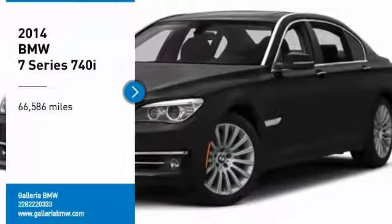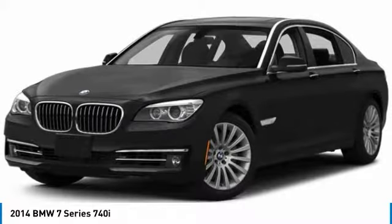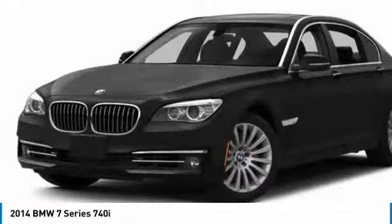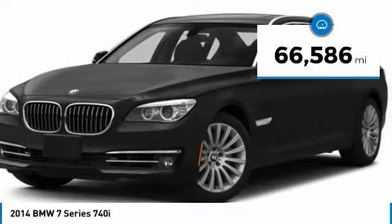Make a great choice today with the 2014 7 Series. The BMW 7 Series is the BMW flagship. This full-size sedan has always represented the top of luxury and technology. This vehicle has less than 70,000 miles.